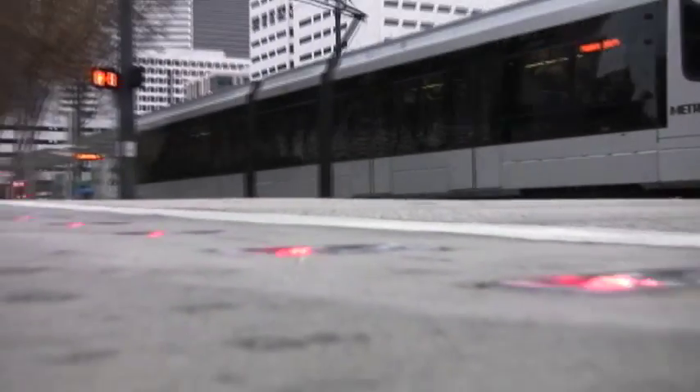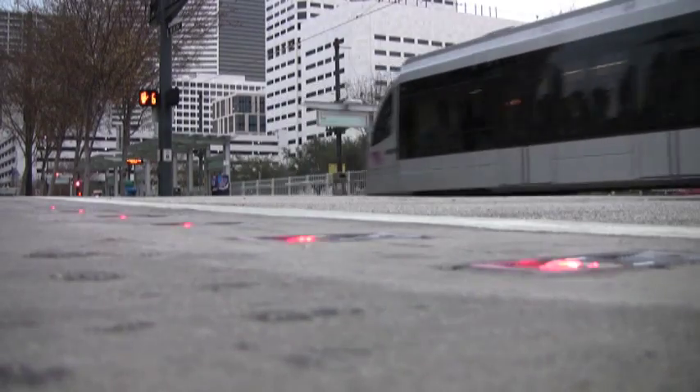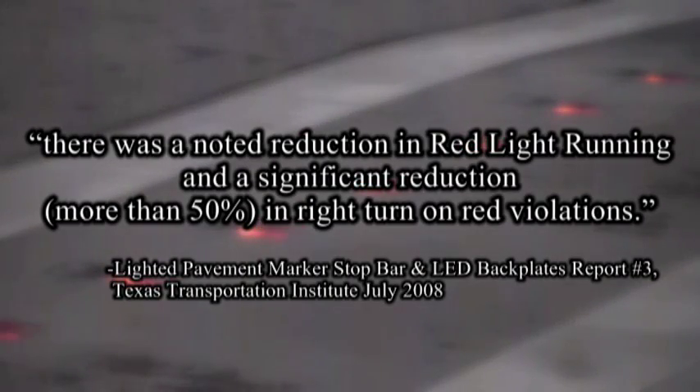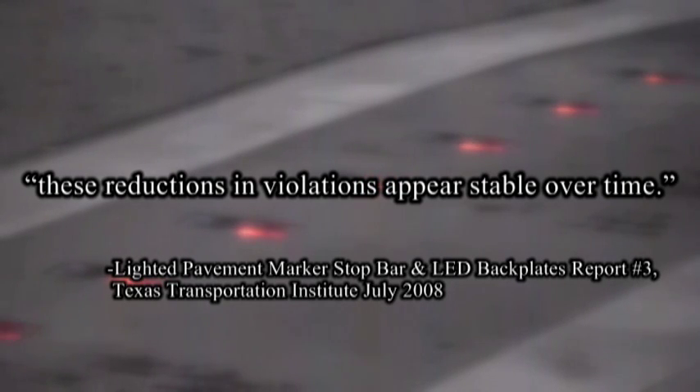In a long-term study conducted by the Texas Transportation Institute, there was a noted reduction in red light running and a significant reduction — more than 50% — in right turn on red violations. Furthermore, the Institute said these reductions in violations appear stable over time.